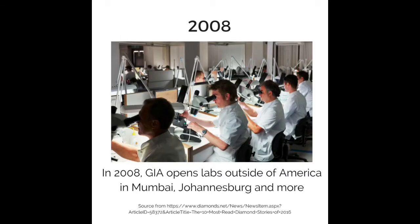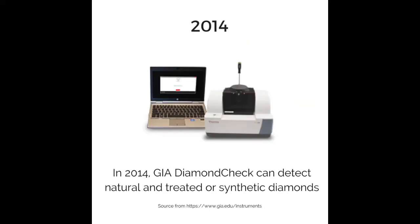In 2008, GIA opened labs outside of America in Mumbai, Johannesburg, and more. In 2014, GIA Diamond Check was introduced, which can detect naturally treated or synthetic diamonds.